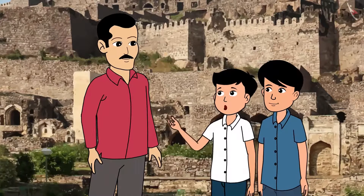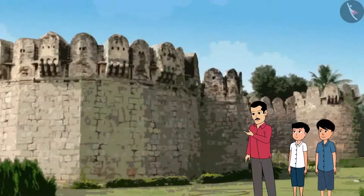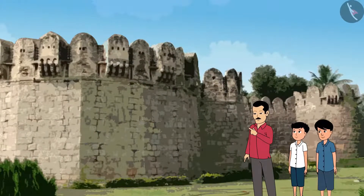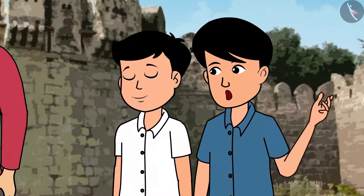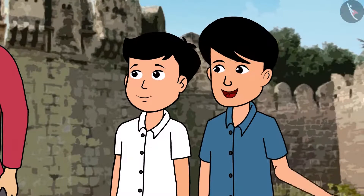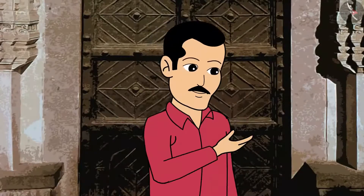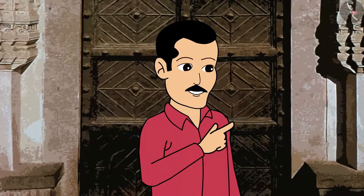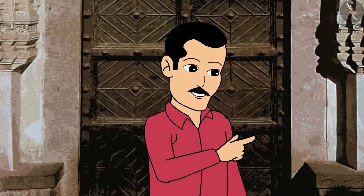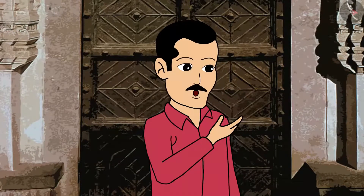Bastions? What are these, Uncle? See, can you see the semi-circular constructions on the fort's boundary walls? Yes, I can see them. There are a few holes to each bastion. Those are the bastions. There are 87 of them. These bastions were used for security purposes. And these gates with spikes were to prevent elephants from entering.